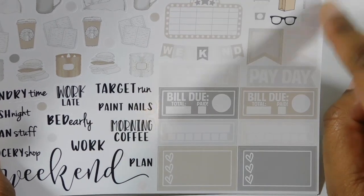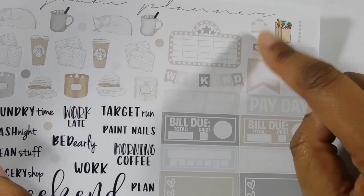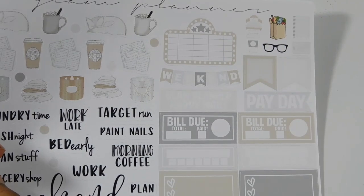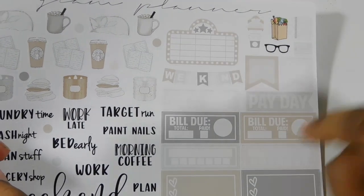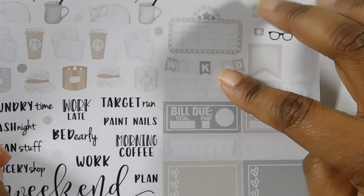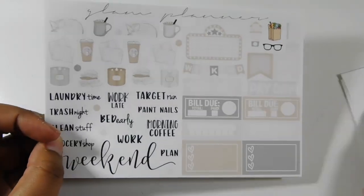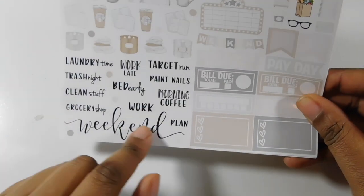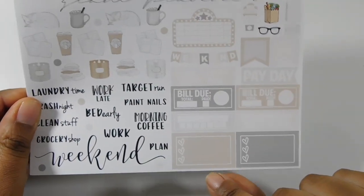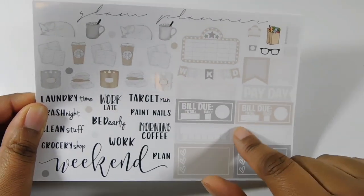You have a movie marquee, a bed, a grocery bag, a planner, a credit card, glasses, another coffee cup, and some page flags you can use to cover the top of your flags. You also have another weekend banner — a smaller one which is perfect for a personal planner — and then a bigger script one on the bottom. There are cute little half heart boxes on the bottom and some more habit trackers.